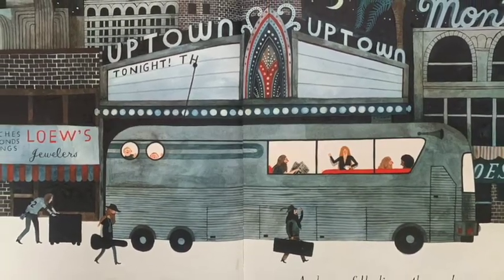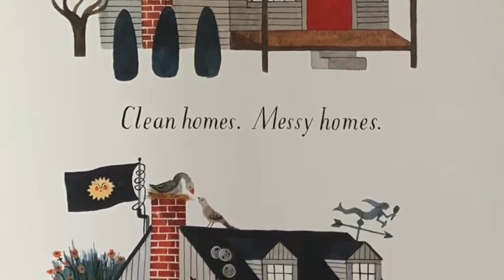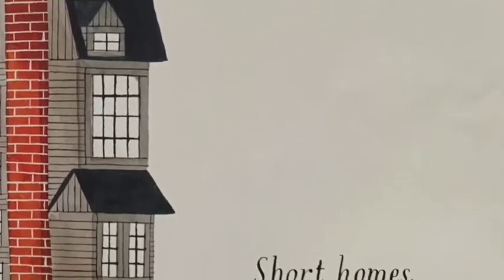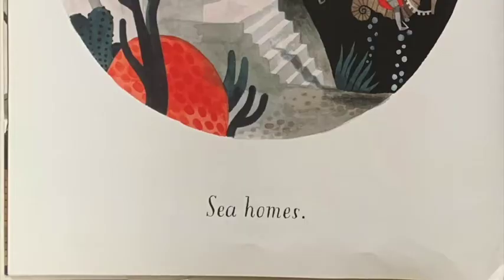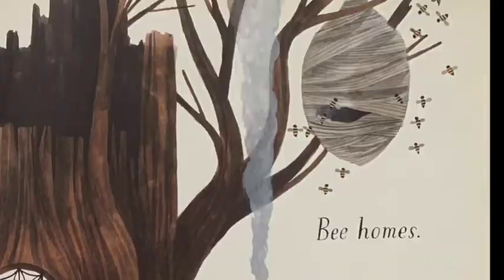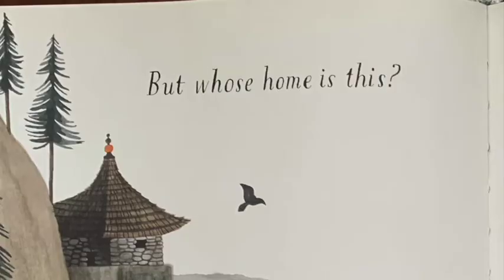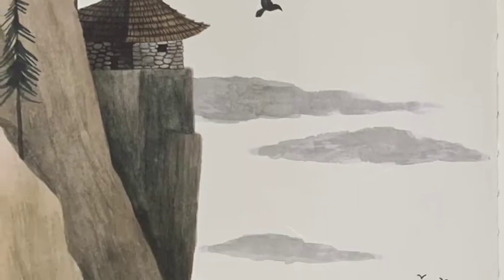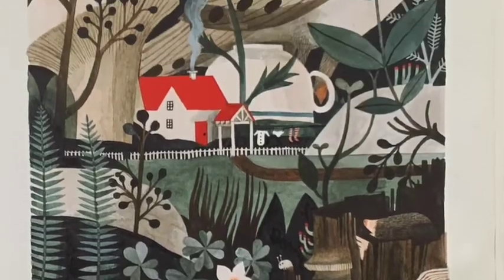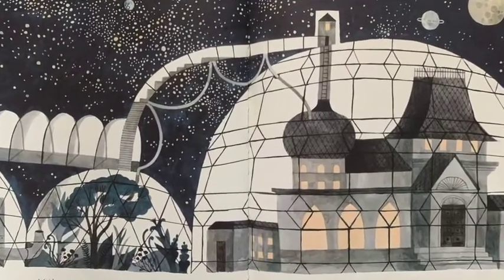Some folks live on the road. Clean homes, messy homes, tall homes, short homes, sea homes, bee homes, hollow tree homes. But whose home is this? And what about this? Who in the world lives here and why?